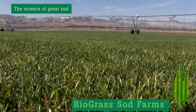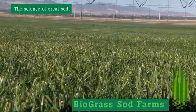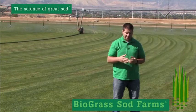You'll notice that it is extremely dense. It's going to provide a great turf blanket for your property. Bio Blue is Biograss Sod Farm's answer to the Kentucky Bluegrass.